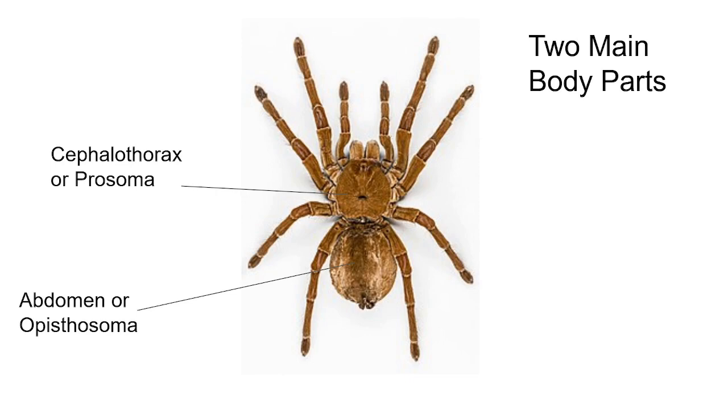The part in the back, the abdomen or opisthosoma, has a lot of other important organs, like the heart, the book lungs, the stomach, and the silk glands.